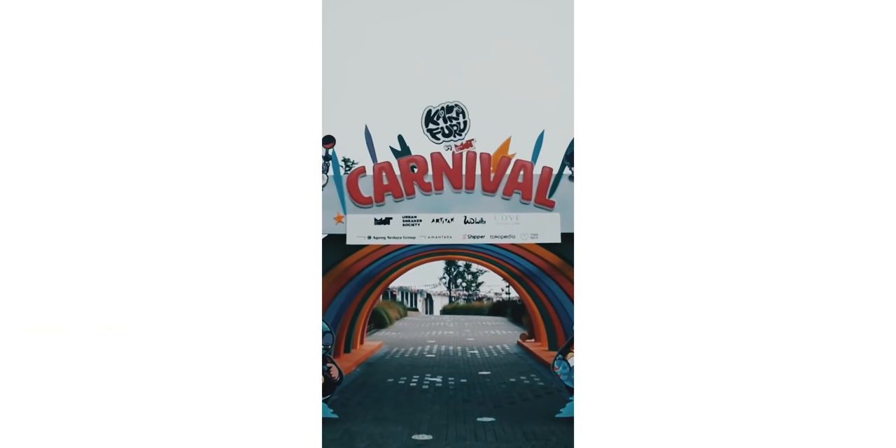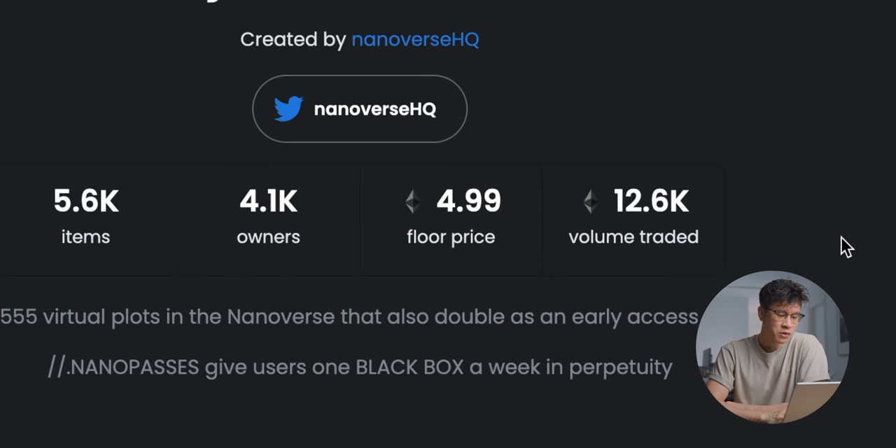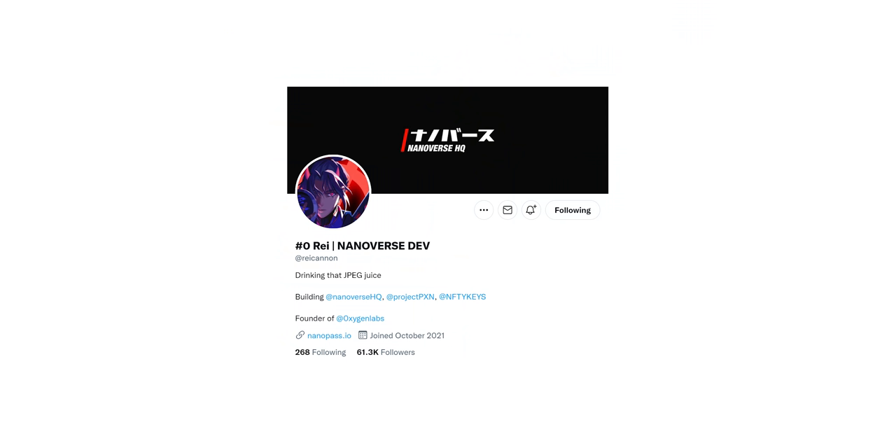The next project we're going to talk about is one of my favorites: NanoPass. I spent some time with the founder over at Jakarta during the Karnafuru Festival and I really do believe in them long term. I talked about this on my channel when it was at 1.75 ETH and said it was underrated — that they were building an ecosystem and people were underestimating how valuable the NanoPass would be as the connector for everything in their ecosystem. Not surprisingly, the floor is now 4.99, let's call it 5 ETH. It was kind of an obvious play when you listen to Ray's long-term vision and the team's execution. They've been checking all the boxes.